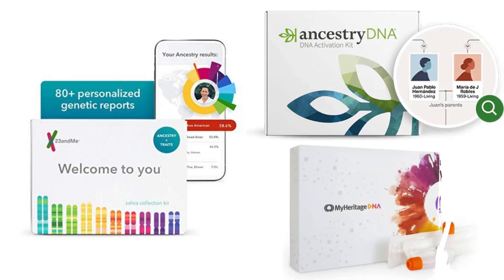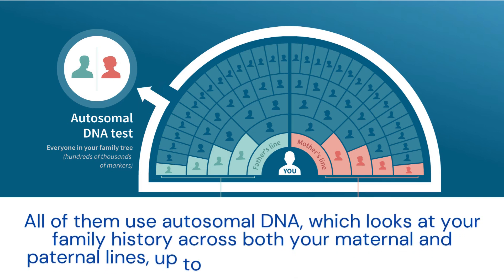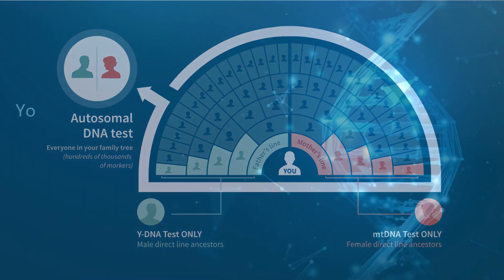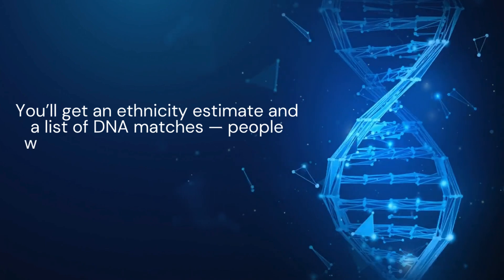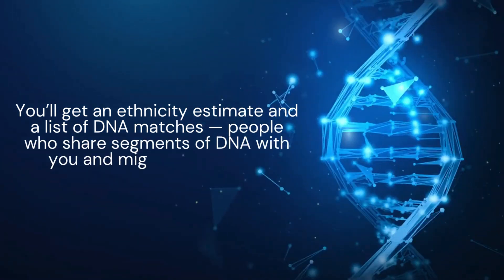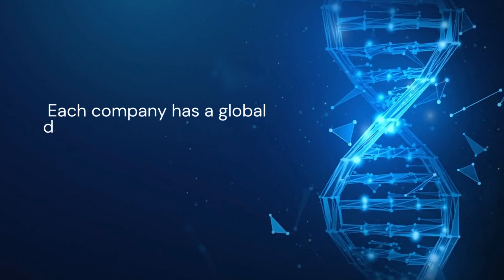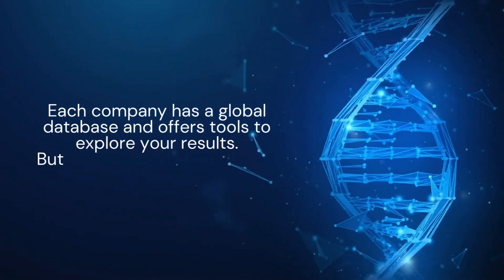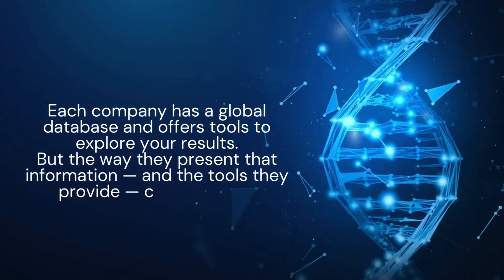Before we get into the differences, let's talk about what these three DNA kits have in common. All of them use autosomal DNA, which looks at your family history across both your maternal and paternal lines, up to about six or seven generations back. You'll get an ethnicity estimate and a list of DNA matches — people who share segments of DNA with you and might be relatives. Each company has a global database and offers tools to explore your results, but the way they present that information and the tools they provide can vary a lot.